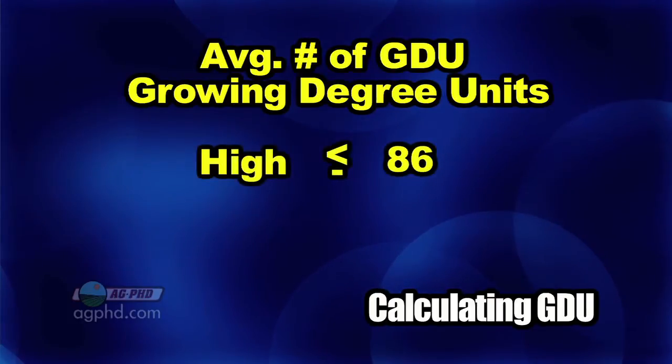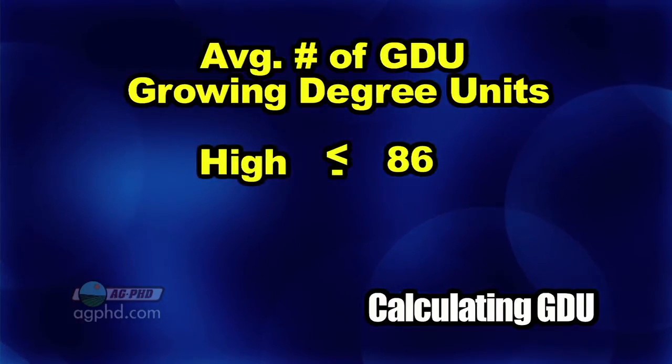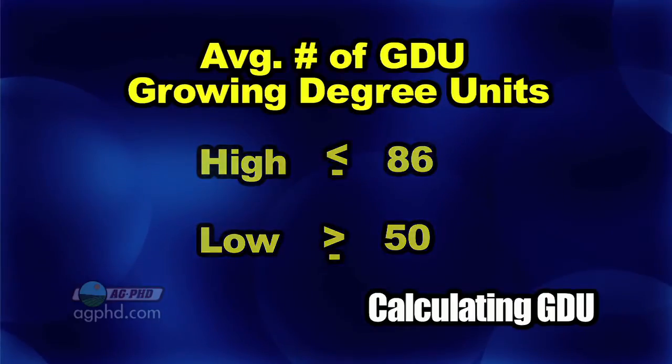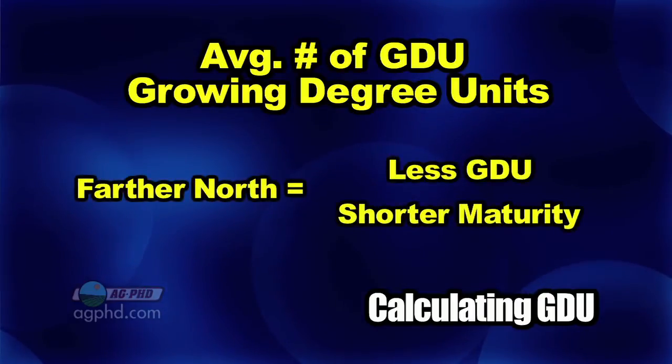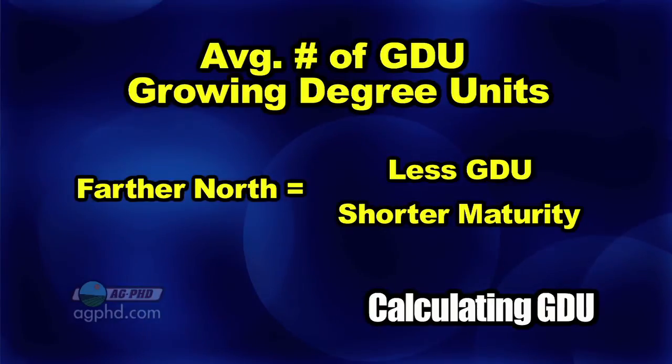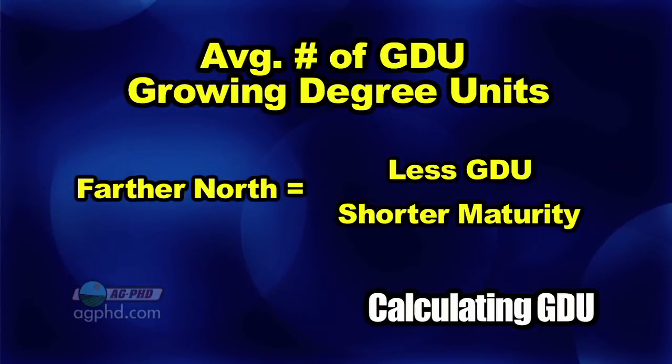With the high temperature, it can only count as high as 86 — any number higher than 86, you only use 86. And the low can only be as low as 50, so any number lower than 50 only counts as 50. When you add these growing degree units up, the further north you are in the country, you have far fewer heat units, and you can't raise a longer-maturity corn like you can in the southern United States.